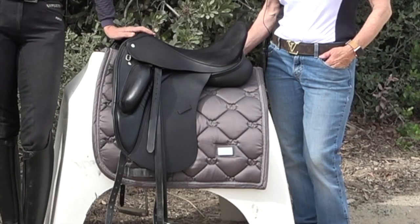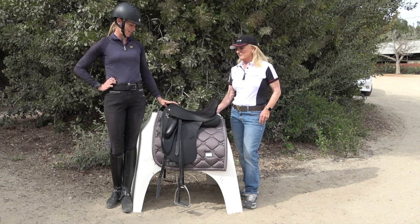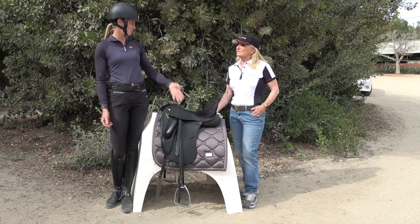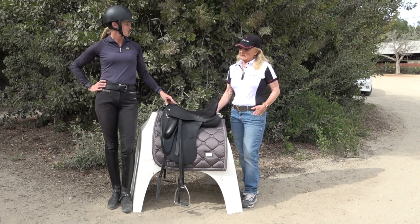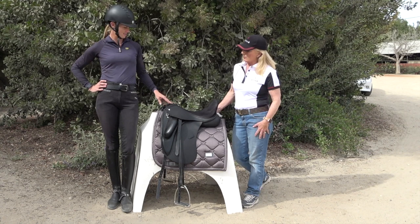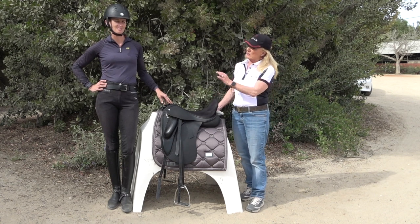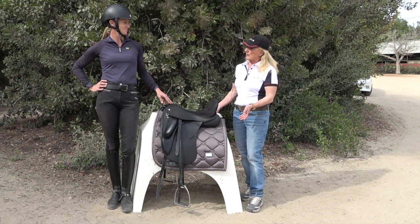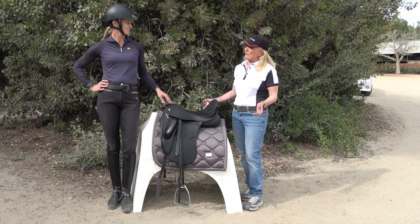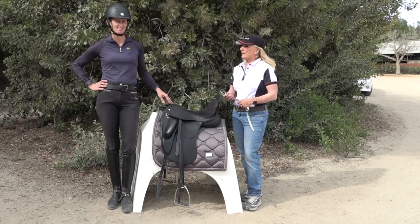We have another saddle to show you, and this one obviously has a much shorter knee roll than the other. For me personally, I like a slightly longer knee roll. Do shorter riders tend to prefer a shorter thigh block? It really just depends. Sometimes shorter rolls are better for a larger thigh; if somebody has a shorter femur, their knee will go into the really long rolls, which can be uncomfortable. Shorter rolls also tend to free up the leg for lateral work and flying changes.